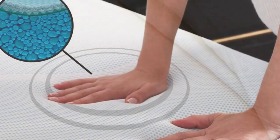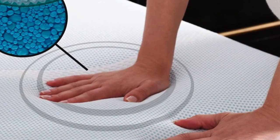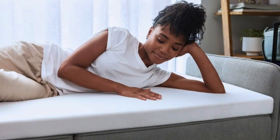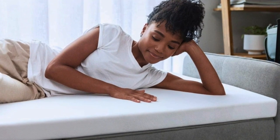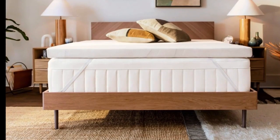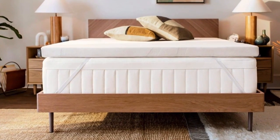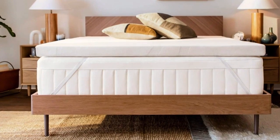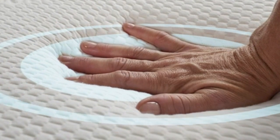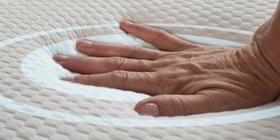I thought I hated memory foam until I tried the Tempur-Pedic. I've tested dozens of mattress toppers over the past year, and this is the one that stays on my bed full-time. As a side sleeper, my innerspring mattress was far too firm, but I wasn't ready to spend the money to replace it since it was nearly new. Adding the Tempur-Pedic transformed my mattress and my sleep — now I look forward to climbing into bed every night.